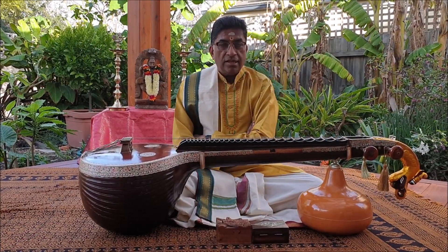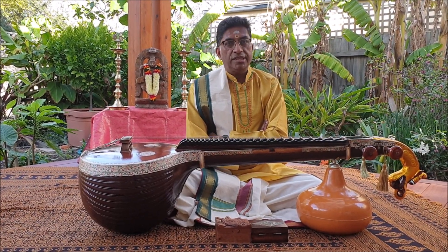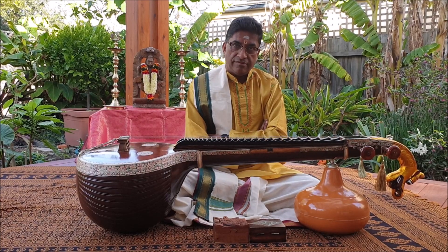To a lay listener, all Veena music may sound alike, but the discerning ear can distinguish different styles of Veena playing.